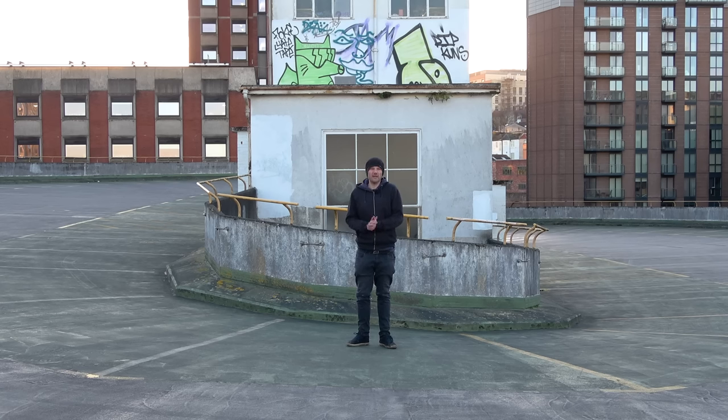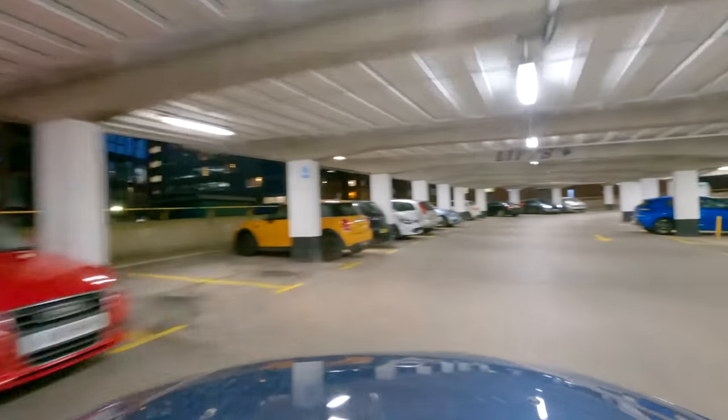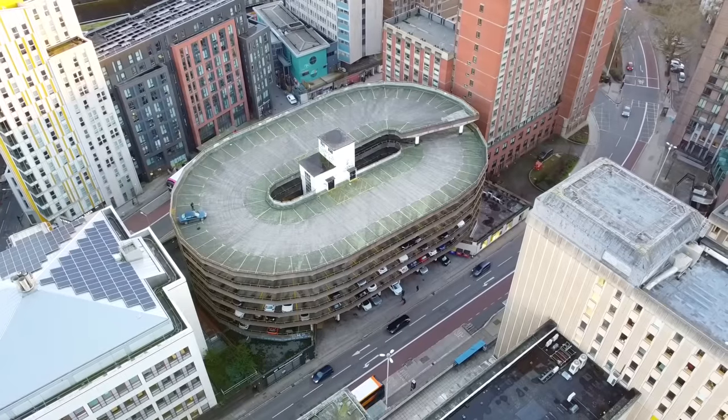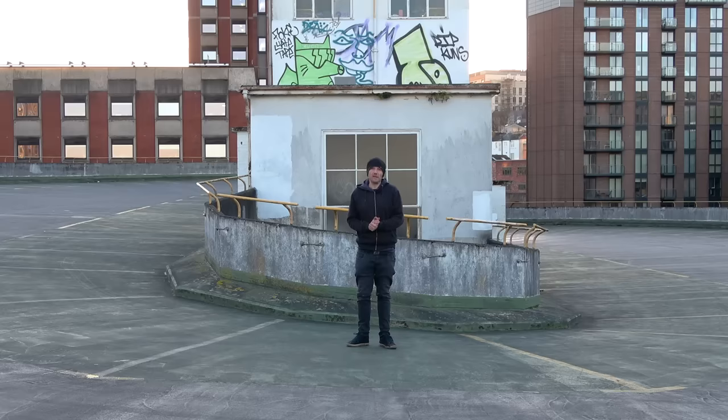According to online reviews, it's disgustingly expensive. There's glass everywhere and it smells of piss. Reading the reviews, it does sound like a proper shit show, but maybe the car park operators, NCP, have seen the concerns raised and sorted them all out. If so, we'll be having a very pleasant car park experience and I'll be happy to leave a nice review at the end of the video.